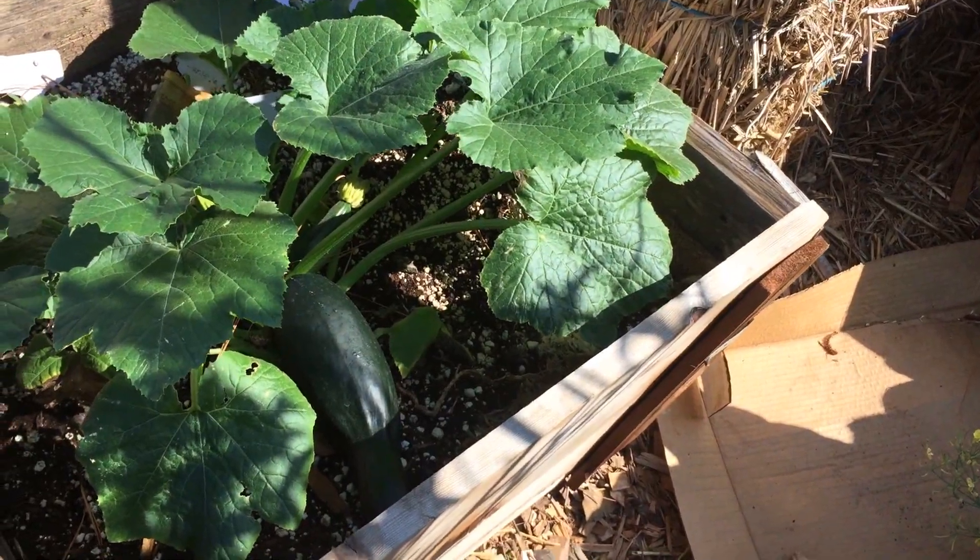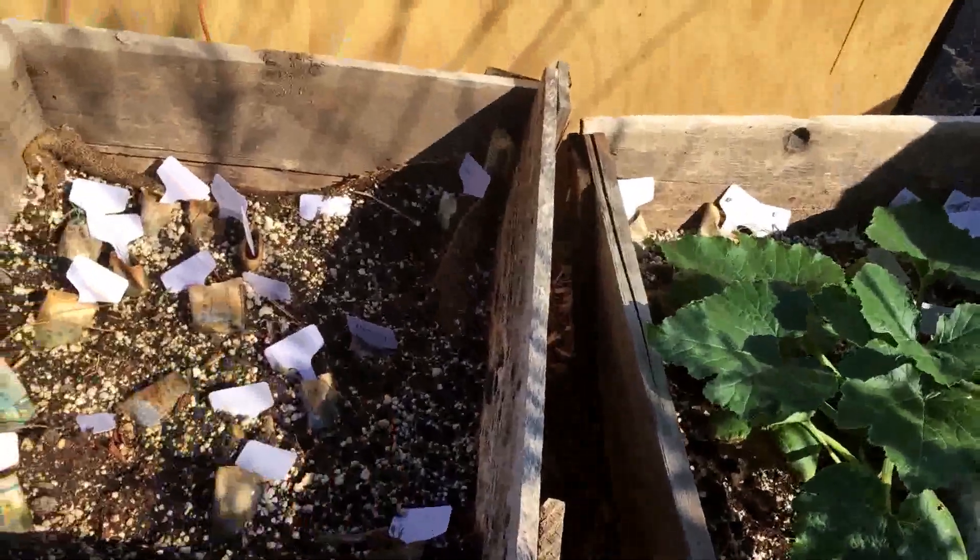They've got a nice big zucchini, and there are more of the little self-made newspaper pots.